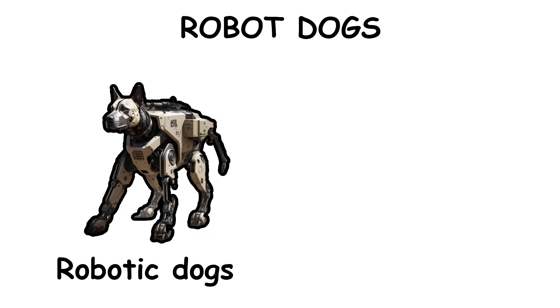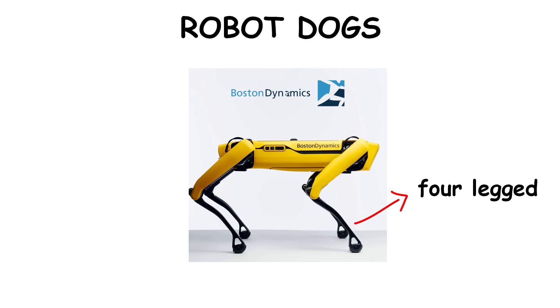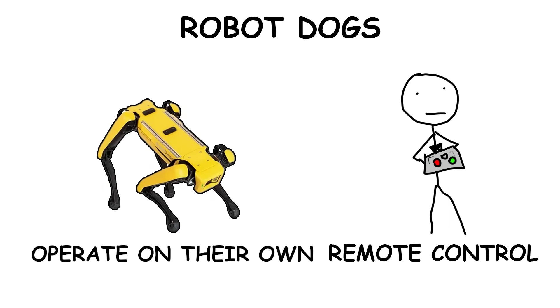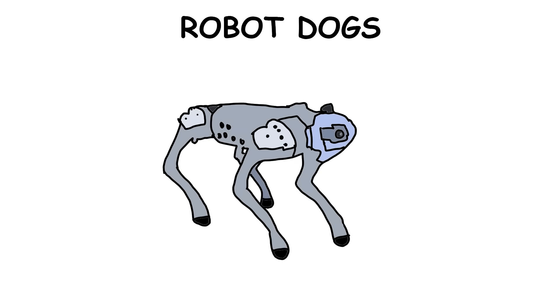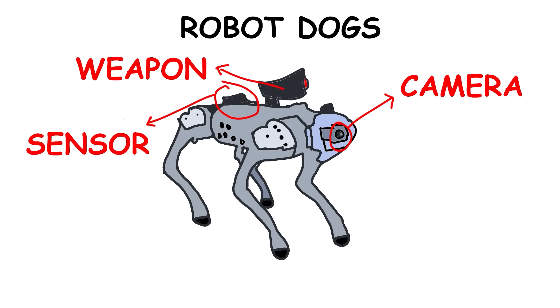Robotic Dogs, often resembling the mechanical K-9s created by Boston Dynamics, are four-legged robots designed to maneuver through rough terrain, climb stairs, and operate on their own or under remote control. Though originally developed for search and rescue and civilian use, these robot dogs are now being equipped with cameras, sensors, and in some cases weapons for military use.